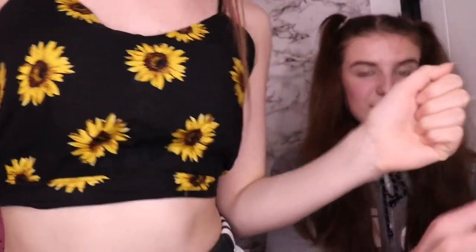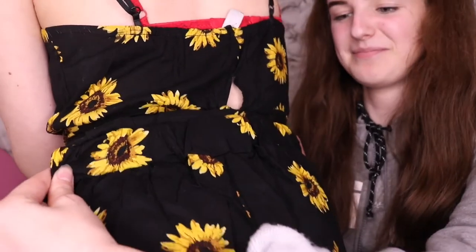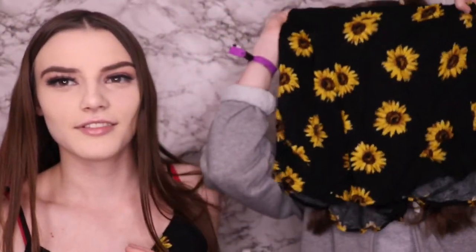I'm wearing the top half of this co-ord set, and this is the back. It's like just short and you can put your hair in. It's a try-it-on haul! This was £12.99 for the set — it's not that expensive for a co-ord.